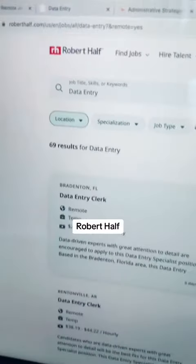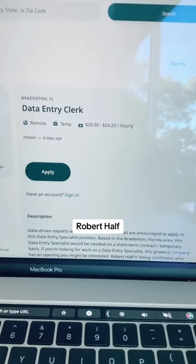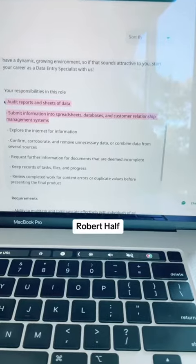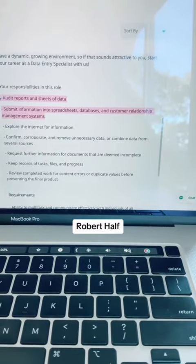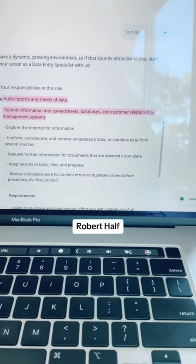The third company you can explore is Robert Half, and they have a full-time data entry clerk in Bradenton, Florida. In this position, you'll audit reports, and you'll submit the information into spreadsheets, databases, and customer relationship management systems.